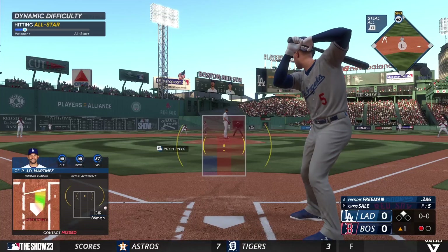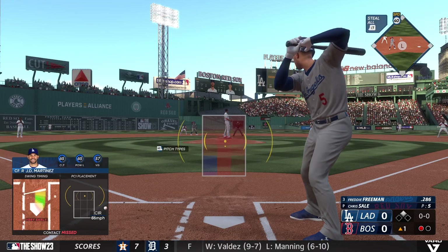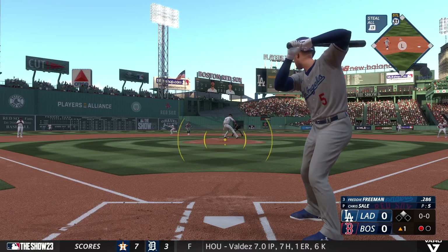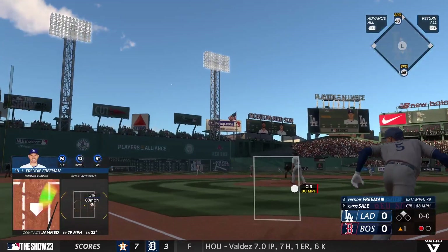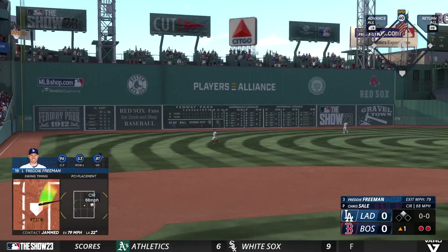Here comes Freddie Freeman up to hit. He's got four hits in the series on nine at-bats. In the air, left field — and there are two down.